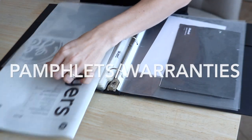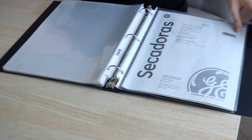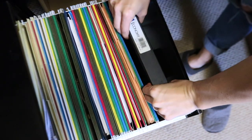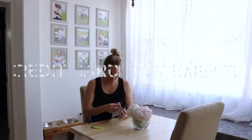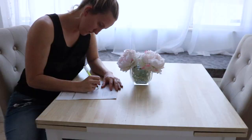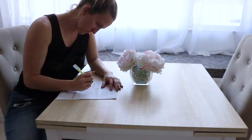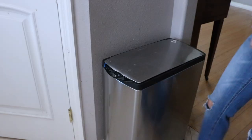Keep any home-related documents such as pamphlets and warranties in a filing cabinet or an easily accessible binder. Credit card statements should be checked for accuracy and discarded immediately unless they are needed for tax-related transactions. Most banks archive your statements online if they become necessary.